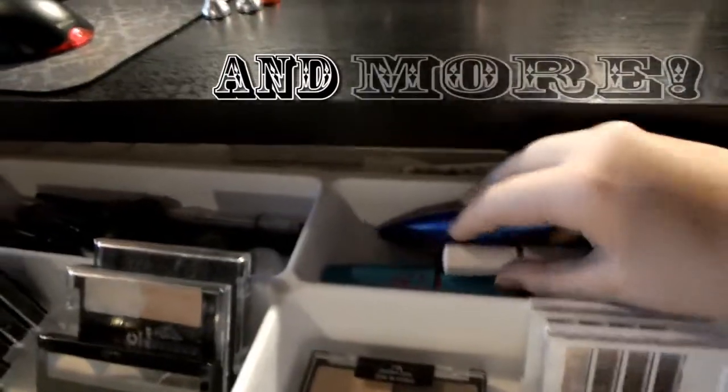Hey YouTube! So today I'm doing a pretty fun video — it is my first first impressions video. I picked up the Revlon Photo Ready BB Cream in Light Pale, which I'm pretty sure is the lightest shade. I think they only have four shades. I haven't used it yet — I just bought it and I wanted to do a first impression for you guys.